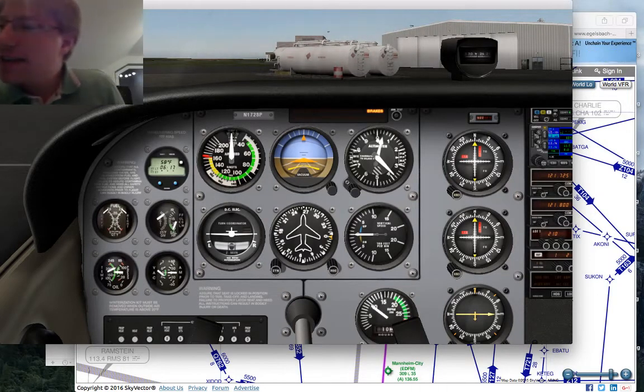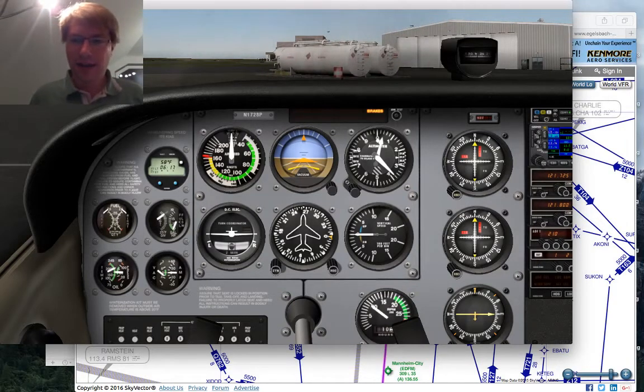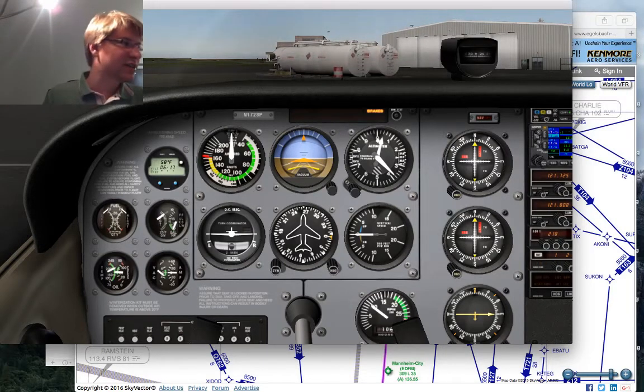With the FAA it's relatively simple to stay instrument current. All you have to do is fly six instrument approaches over the course of six months and log those approaches, log tracking a VOR radial, log flying a holding. If you do all of that — most importantly six approaches within six months — you're good and your IFR essentially stays good forever.